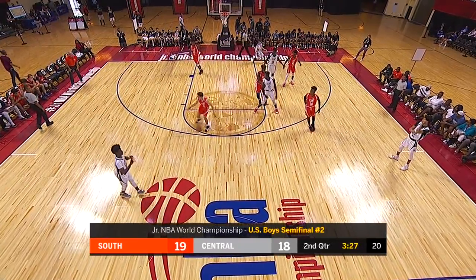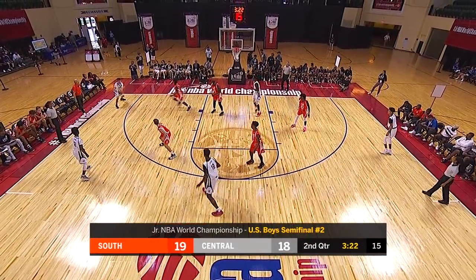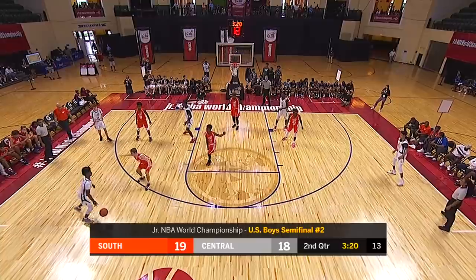1-2 on the line for Kaysen Wallace. He's got seven points. Omari Abar has nine. That's where almost all of the scoring has come from for the South.